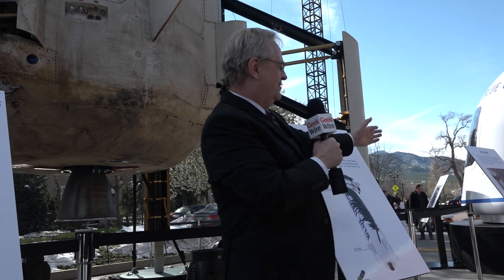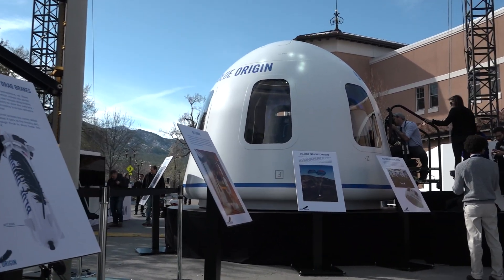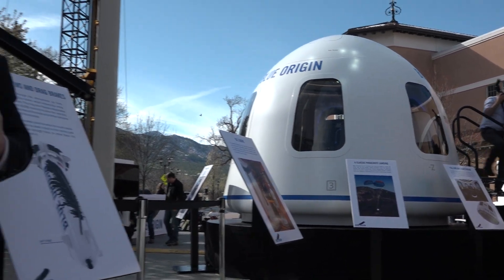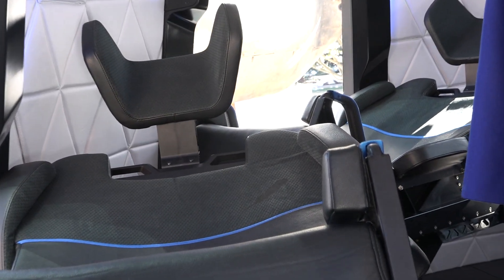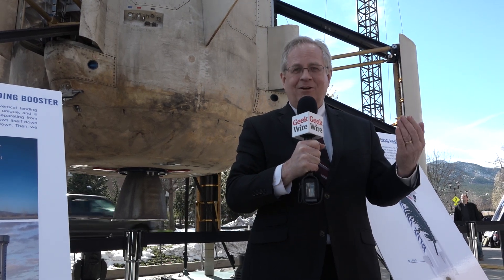The whole point of this suborbital booster is to put the crew capsule into space. It can carry payloads — it's done that during the uncrewed missions that have been flown already — but eventually they're going to put people inside, and so they've put a lot of thought into the seats, the cameras, and the screens that are going to be inside. Let's take a look.